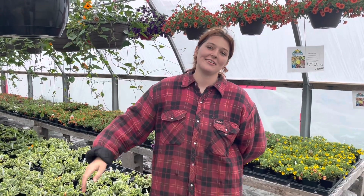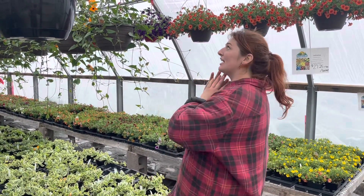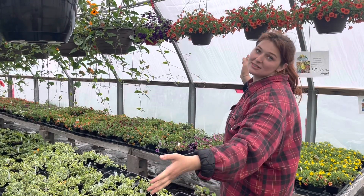Hi everyone, it's Chloe back here at our Heavy Tree Road location in greenhouse number one, filled with our spillers. Today I'm going to take you through my personal top five spillers for any container.